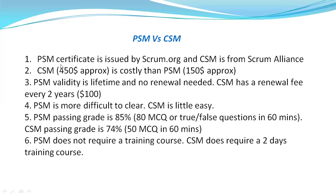Coming to the first point: the PSM certificate is issued by scrum.org, which you may be aware of, and CSM is from scrumalliance.org. The certificate issuer is different.